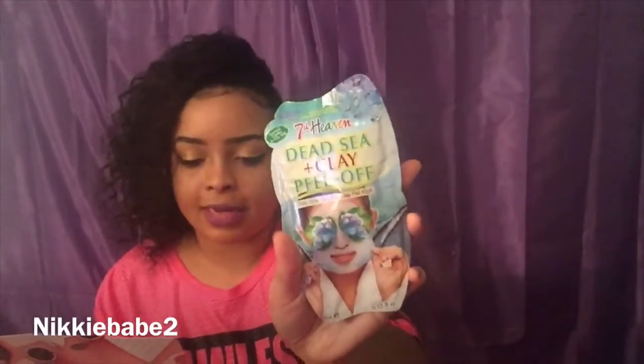Let's get into the prices. The Seventh Heaven Coconut and Clay Peel-Off Mask is $1.99, and the Dead Sea and Clay Peel-Off Mask is also $1.99 — I got the Dead Sea one. The Hair Food sample packet is $1.99. The Hello charcoal toothpaste is $5.99, which is really good for a charcoal toothpaste. If it works well I'm definitely buying more. And the Trident Gum 40-count would be $2.95.